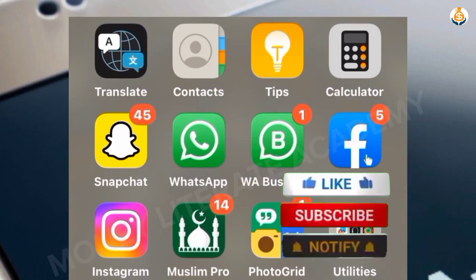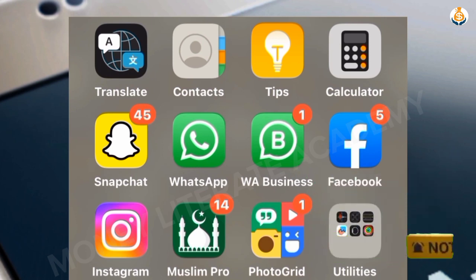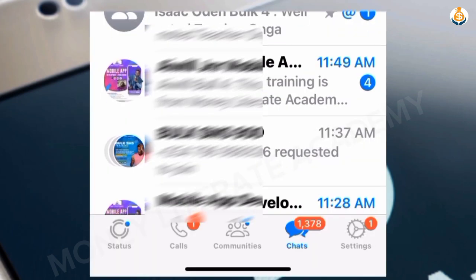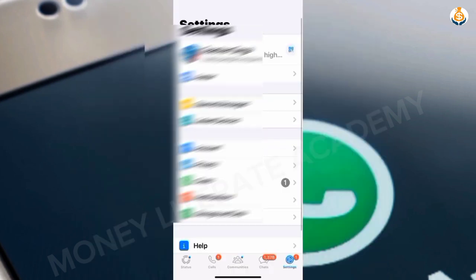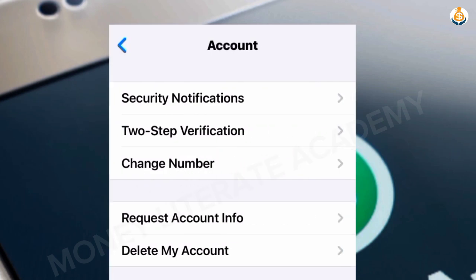For iPhone users, I'm going to show you how to protect yourself from these hackers. First, launch your WhatsApp. At the bottom you'll see Settings — tap on Settings, then select Account.